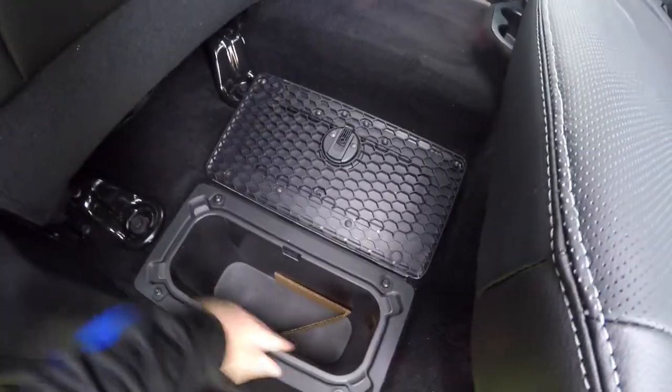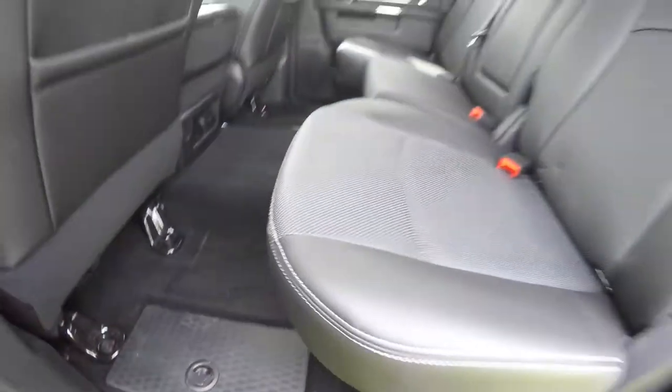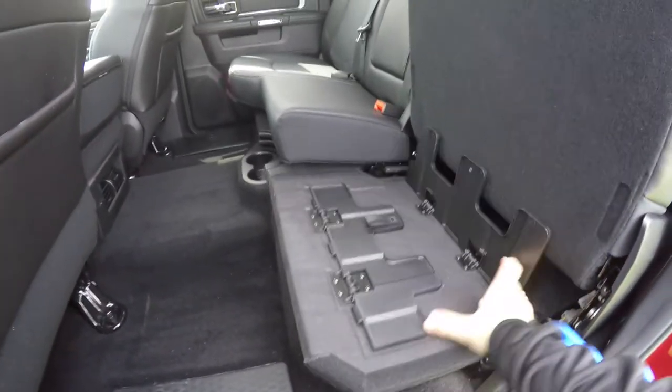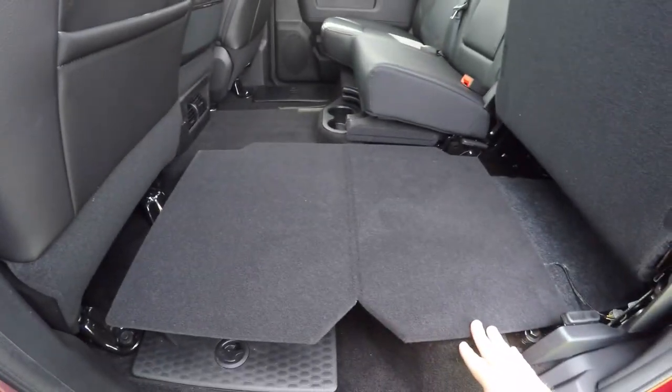In the floor you have nice storage containers with removable liners on both sides. The seats also lift up to reveal storage underneath, and you can fold them up and out to create a load-flat platform.